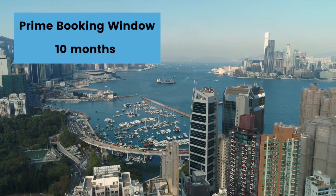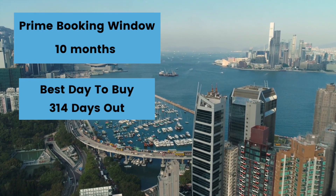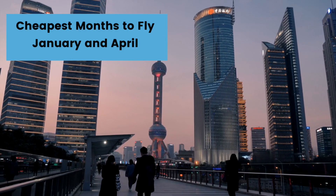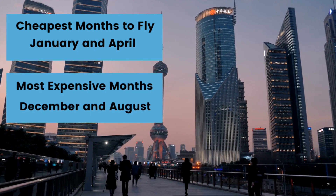Rounding up the list is Asia. The prime booking window for Asia is ten months from departure, with the best day to buy being around 314 days out. The cheapest months to travel are January and April, with the most expensive months being December and August. Like the Middle East, if you're planning to travel during the spring and fall months, booking eight months out would be a good time frame.